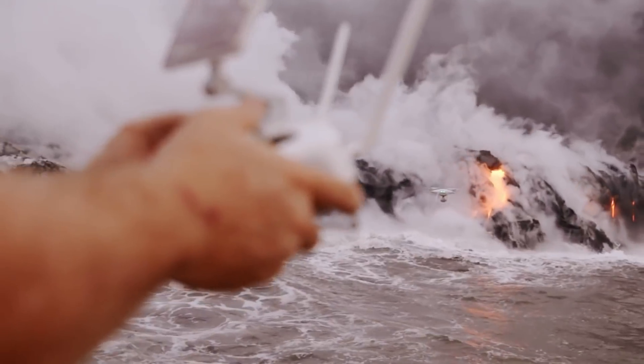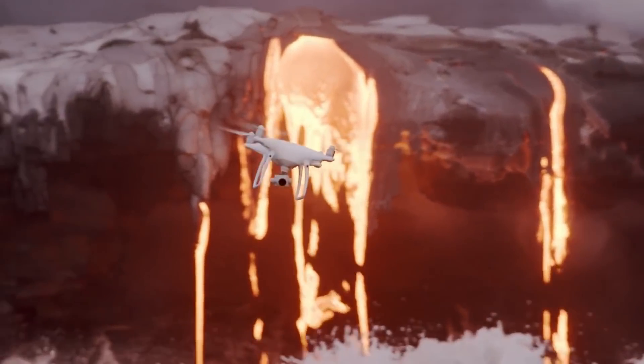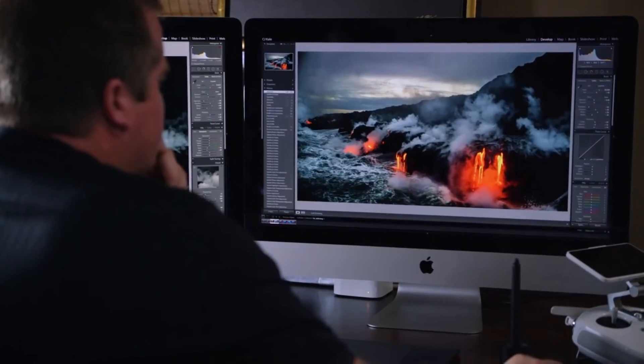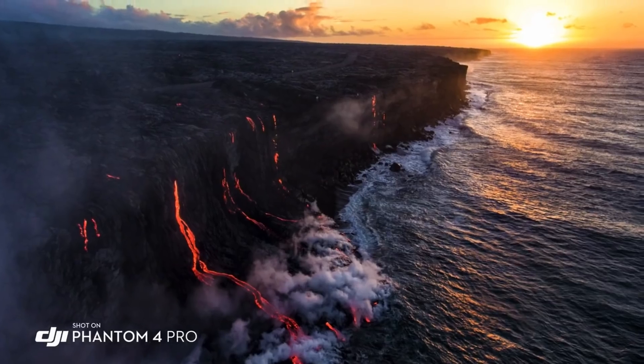I'm taking photos of the lava when it's darker out and the glow of the lava is coming off of it. The image sensor in this camera is a one-inch sensor, 20 megapixels. That extra dynamic range allows me to really get everything into one shot and landscape. That's extremely important.